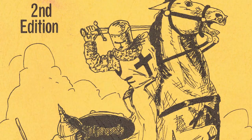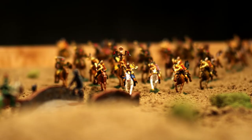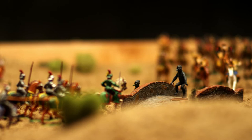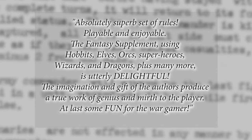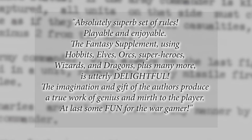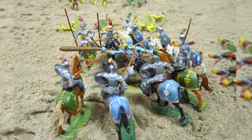By the spring of 1972, Chainmail had been vastly expanded by Gary for a second edition and would be reprinted four times over the next two years. It proved incredibly popular with the wargame crowd, and fans began extolling its virtues, especially the Fantasy Supplement. Len Lakofka, an inveterate wargamer and president of the IFW, stated: absolutely superb set of rules, playable and enjoyable. The Fantasy Supplement using hobbits, elves, orcs, superheroes, wizards, and dragons, plus many more, is utterly delightful. The imagination and gift of the authors produce a true work of genius and mirth to the player — at last some fun for the wargamer.